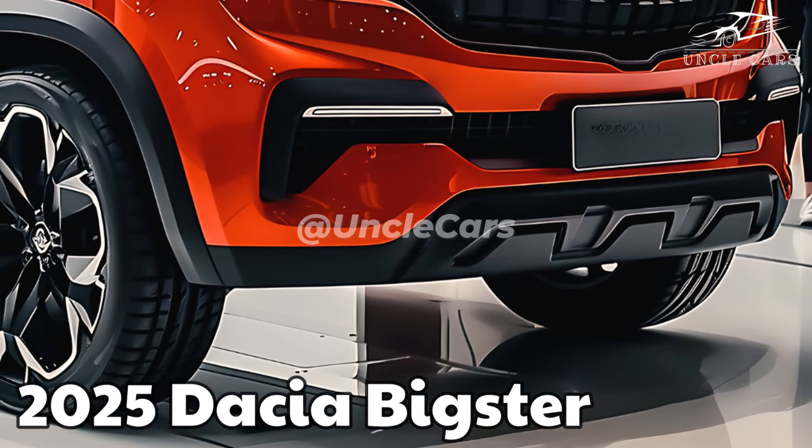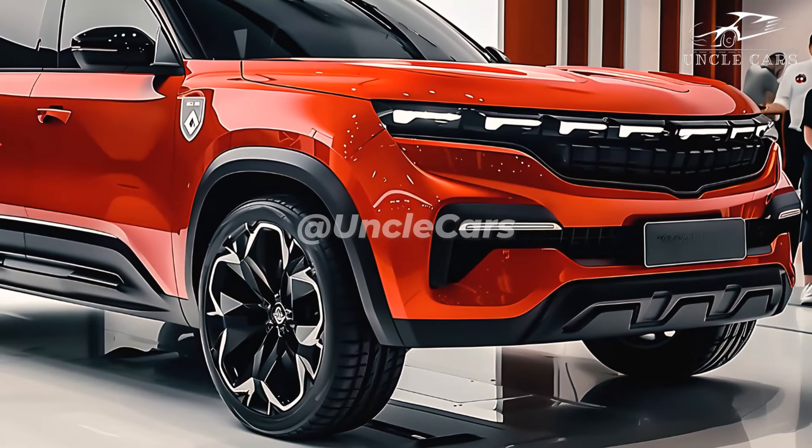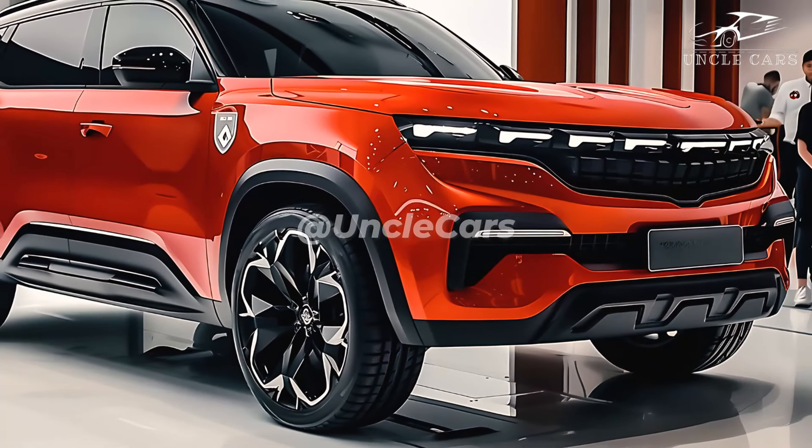A new automobile will soon be available for Dacia — you can call it the Dacia Bigster. The mid-sized SUV will debut next year as the first vehicle from the budget brand competing with popular models such as the Ford Kuga, Nissan Qashqai, and Skoda Karoq.